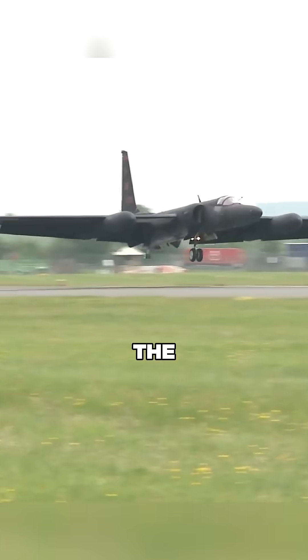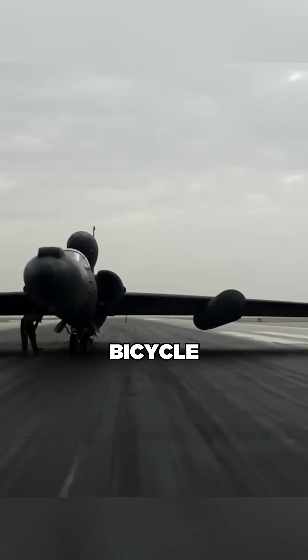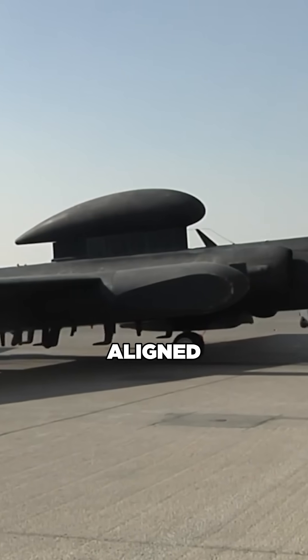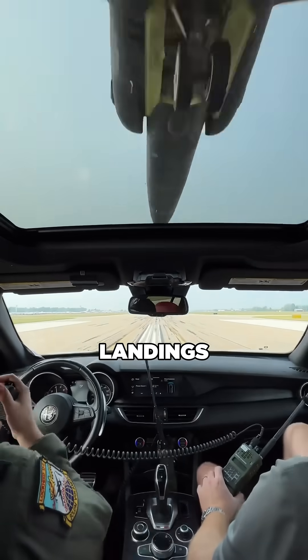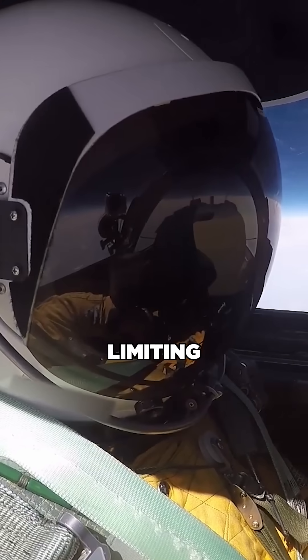But there's a catch. Those long, narrow wings can't support standard landing gear. Instead, it uses a bicycle-style gear with only two wheels aligned front to back, making landings extremely difficult. And to make it harder, the pilot wears a full-pressure suit, severely limiting visibility.